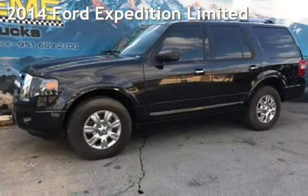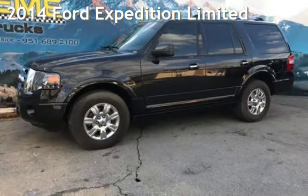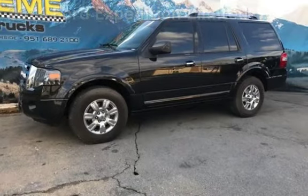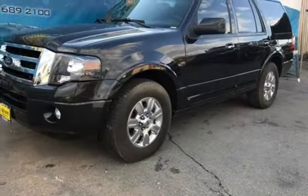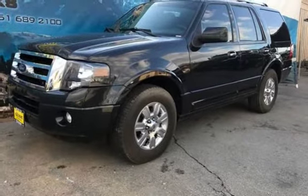Presenting a pre-owned 2014 Ford Expedition Limited. This four-door SUV has an eight-cylinder, 5.4-liter V8 engine, with rear-wheel drive and an automatic transmission.